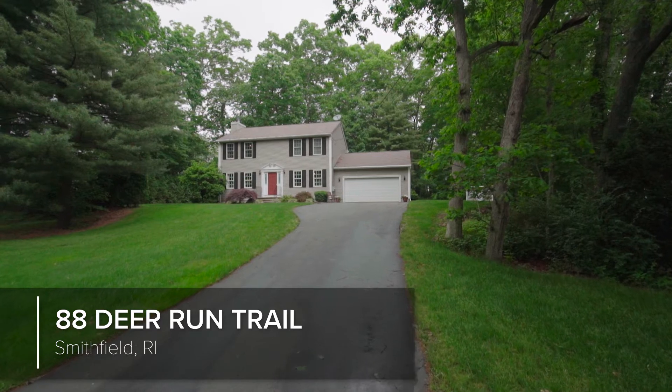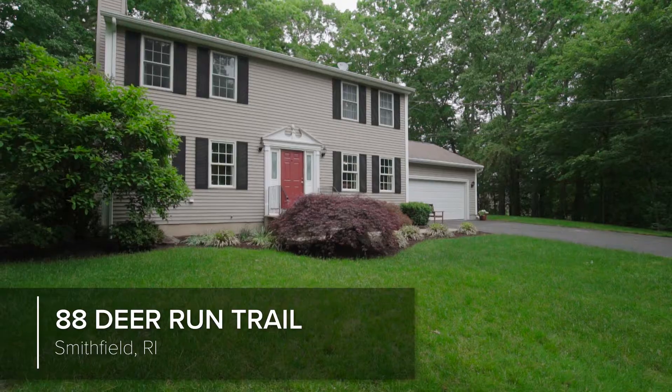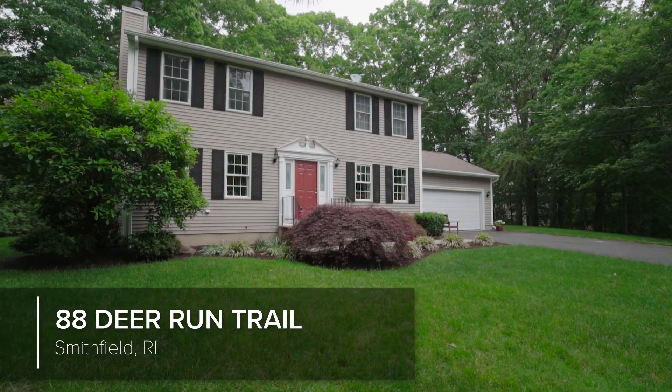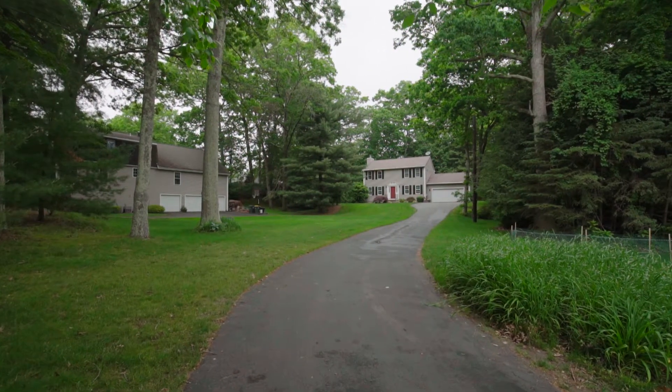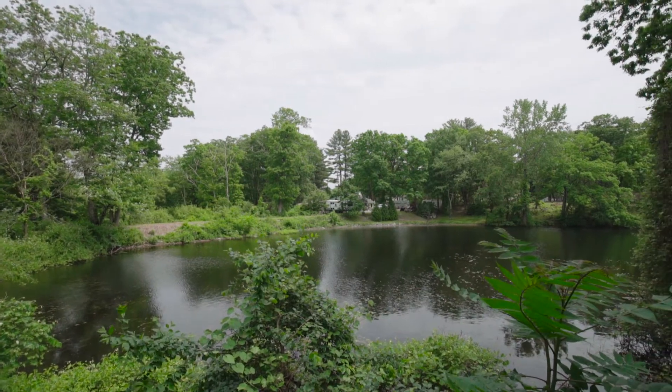Located in Smithfield, this three-bedroom, two-and-a-half bath colonial perfectly combines convenience with privacy as it sits on one-and-a-half tranquil acres that border the Lower Spray Reservoir.